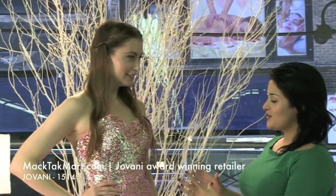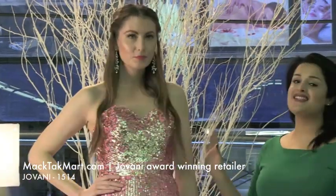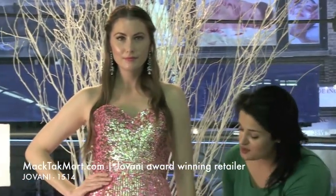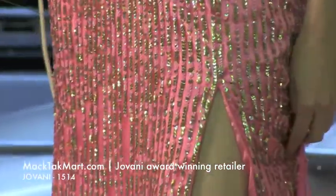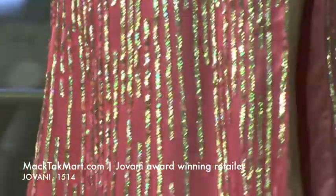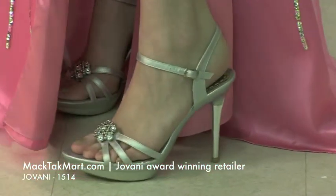Nikki is wearing this gorgeous dress right here, which is going to be a sweetheart neckline, strapless, impaled waistline. It's going to be A-lined down with this very, very sexy slit right here that's going to show off your gorgeous legs and your accessories, which are Giovanni shoes that we are going to match up with all of our dresses.